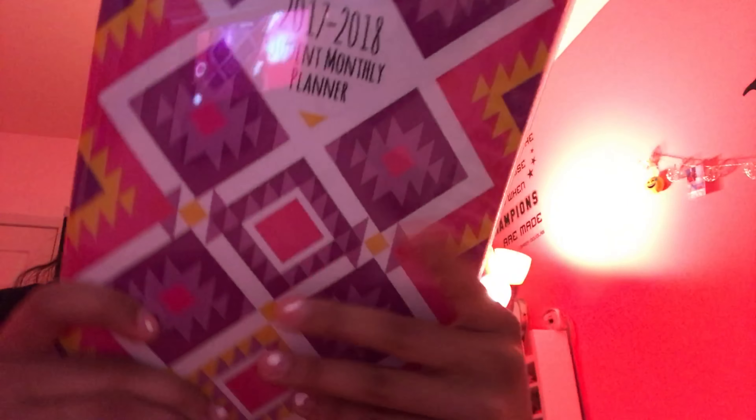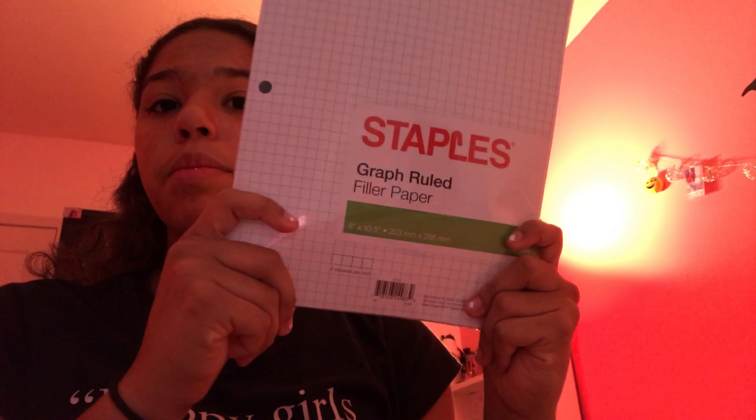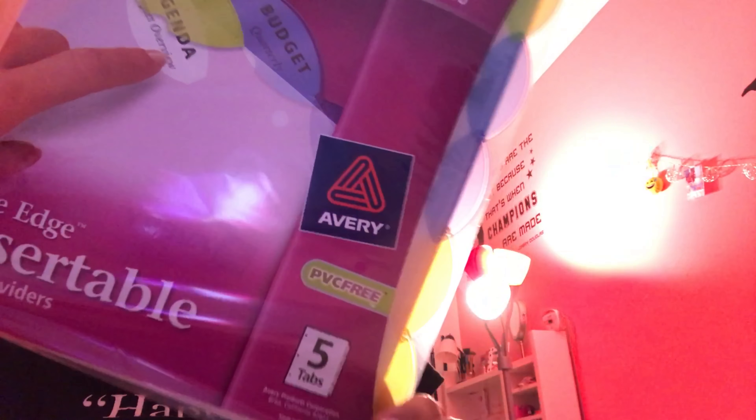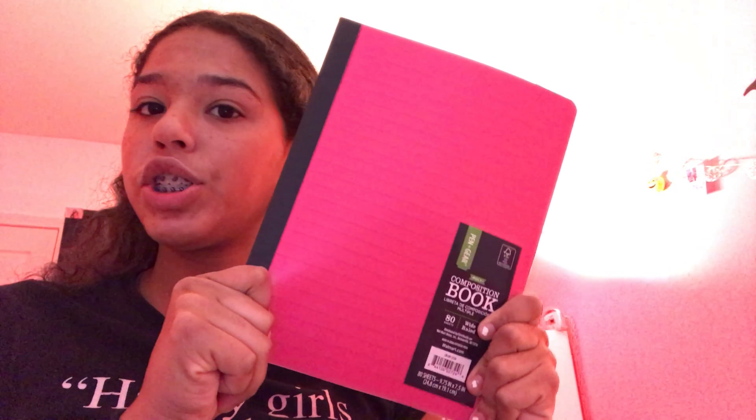I got a college ruled spiral notebook and it is hot pink. I also got a student monthly planner — a small one — from Staples. This is some graphic ruled paper, and also from Staples, college ruled loose leaf paper and dividers. I got a composition notebook from Walmart — it is hot pink and I'm pretty sure it is wide ruled.